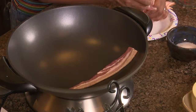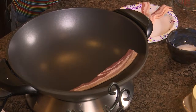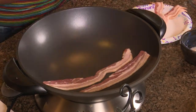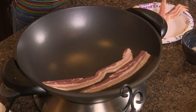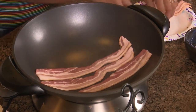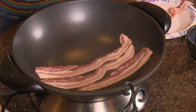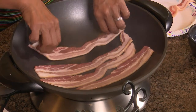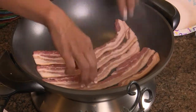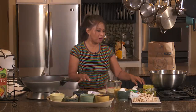Fried rice, honestly, truly, is really a leftover food, even in Thailand and Asian countries. We have the rice leftover from meals, the leftover meat, leftover veggies — we just throw it all in. Kind of like a big soup, but it's fried rice. I remember my mom — we love, love leftovers.